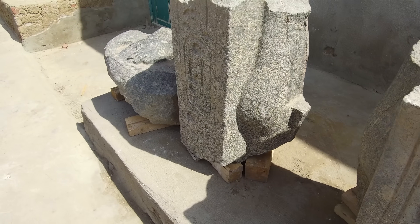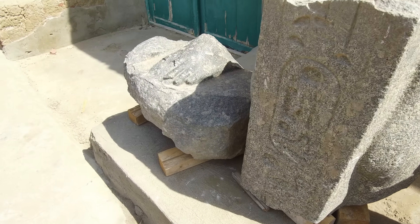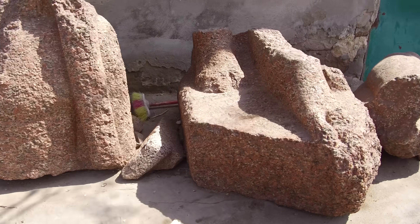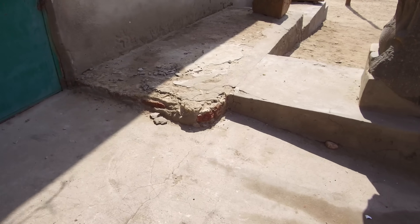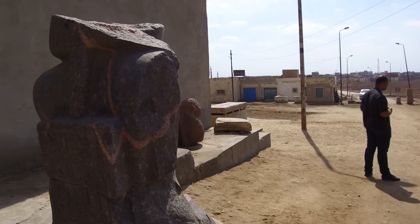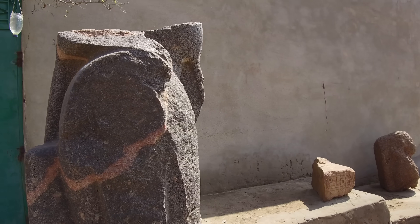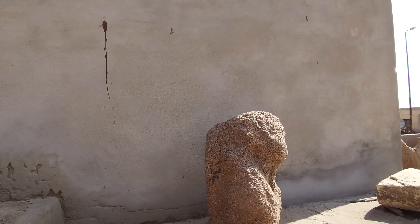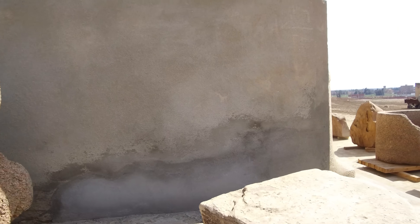Most of the stone located at Tanis, such as this, is granite, and it's likely that the granite came from the great quarry at Aswan, which is a thousand kilometers to the south. So how was all of this transported? These are small pieces. Notice the very strange erosion of the surfaces.